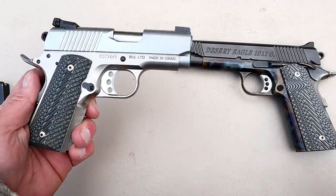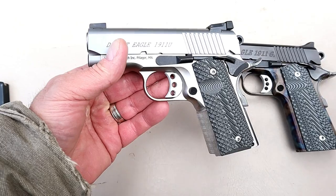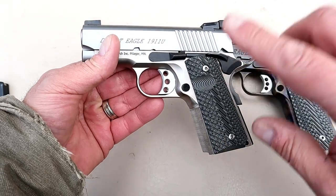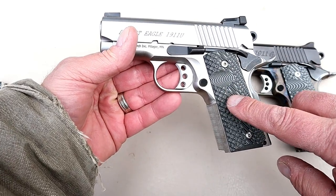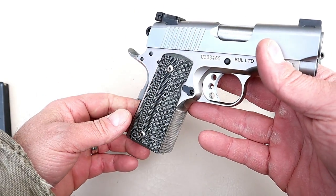The mechanics of a 1911 are like none other. I love taking them apart, checking them out, and disassembling them. The process is very different from many of the other polymer-frame guns, but it's exciting. When you look inside and see the iconic history of how this handgun came to be, it really is amazing.